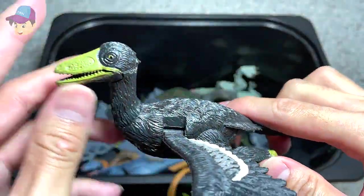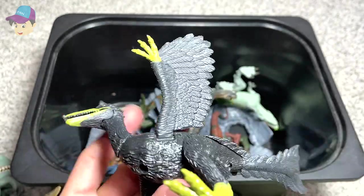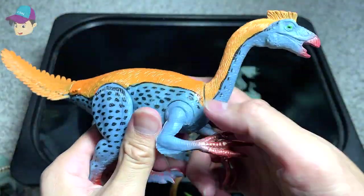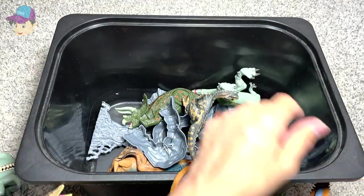Not too sure what this is — it looks like a prehistoric bird. Oh, it's actually an Archaeopteryx! Very nice. And this should be a Therizinosaurus — looks really beautiful as well.